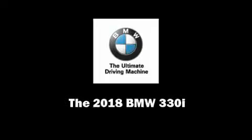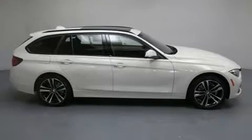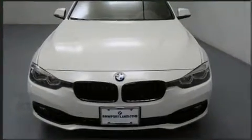Sensibility and practicality define the 2018 BMW 330i wagon. This four-door, five-passenger wagon offers the features and options for which you've been searching.